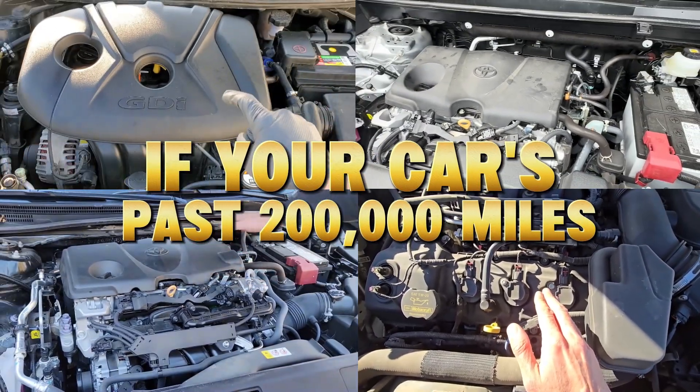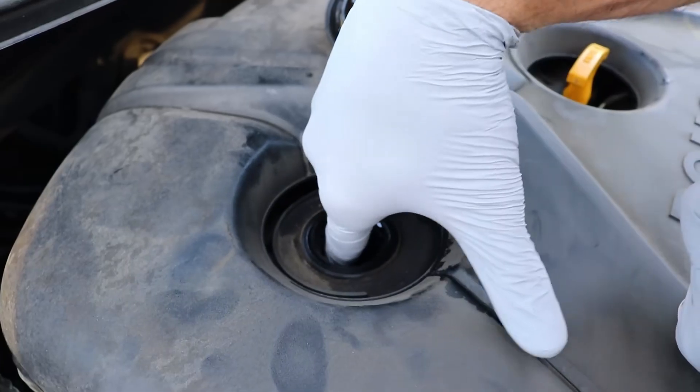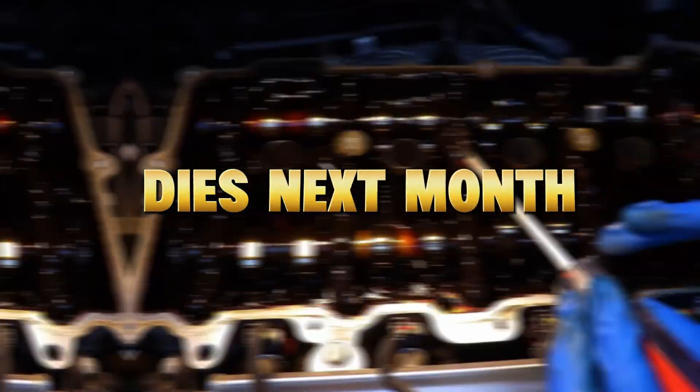If your car's past 200,000 miles, there's a silent battle happening inside your engine right now. And the oil you're using could decide if it lives another 100,000 miles, or dies next month.